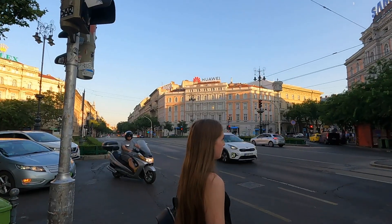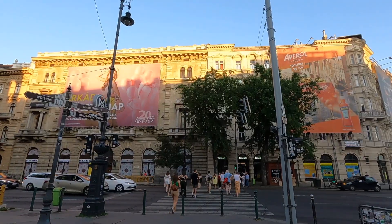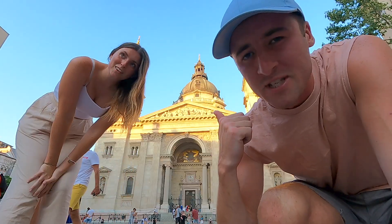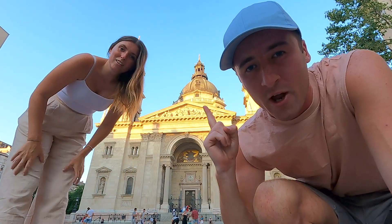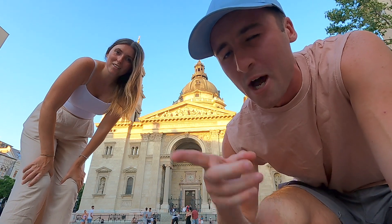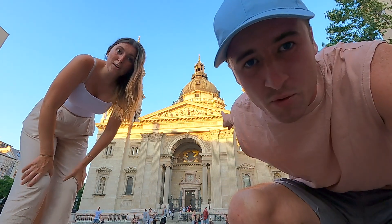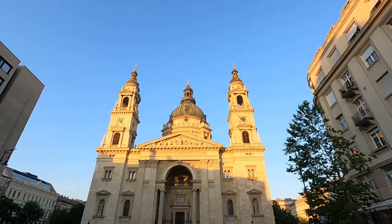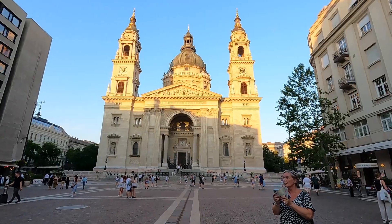We've got five stops we want to head to and an hour until sunset - this is going to be quick. This is St. Stephen's Basilica. You can go up to the top and there's a good view - we have been up there before. You can't go up there now because it's closed. It's a really good view up there, so we highly recommend it, but we can't go up now. Last time we came here it was February and it's definitely busier here in August than it is in February.